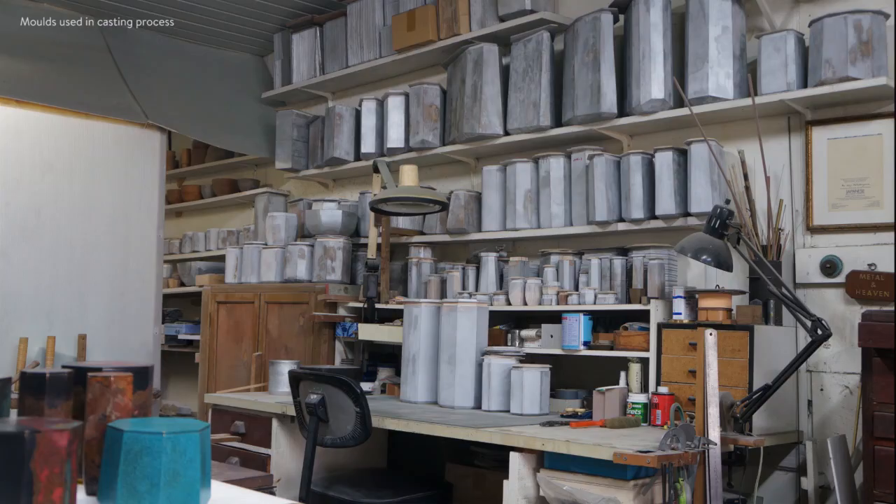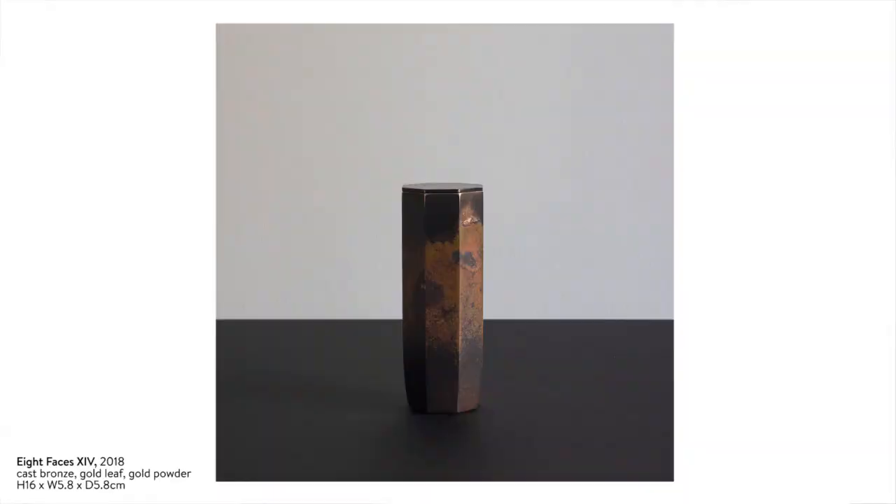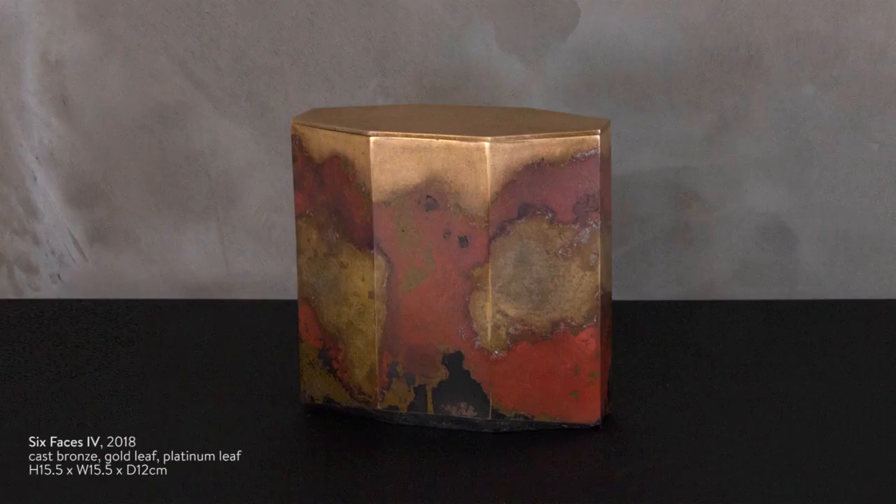Each one of these pieces is named after the faces that are on the pieces. So this is an eight-face vessel and these two are six-face vessels — each one named after its faces. They're also tied in with the Japanese tea ceremony, but we recognize them as vessels and sculptural works.